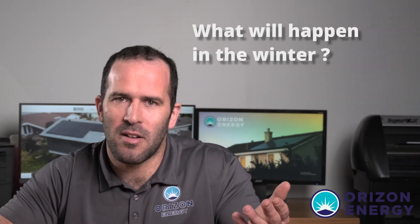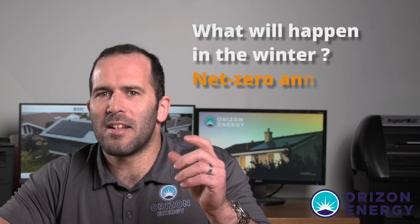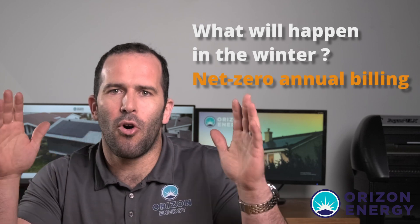A common question is: what happens in the winter? I like to look at it as a net zero annual billing. Think about six months where you don't have a power bill and you're actually making money because you're producing more than you're consuming.